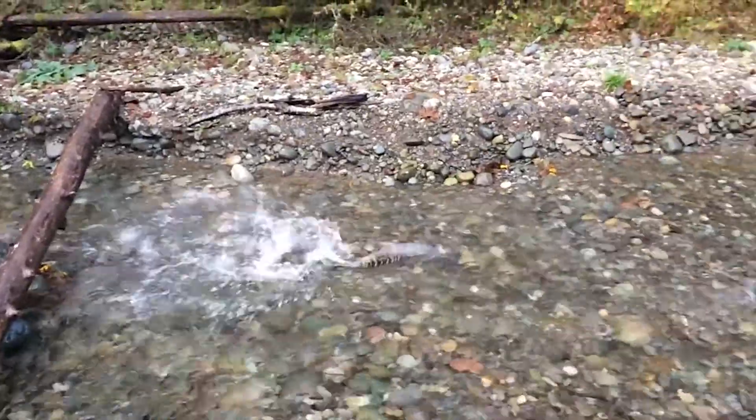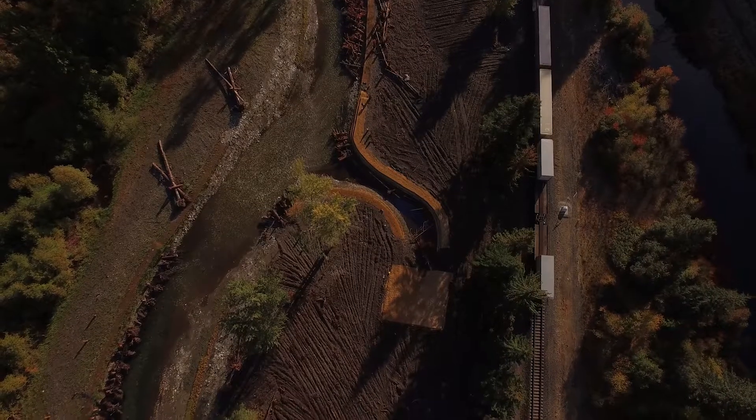Having those areas where there's slower velocity water and the fish can get in there and feed and rest is really important for their survival. That's really what we're trying to do here, both for fish, and then it has human benefits as well.